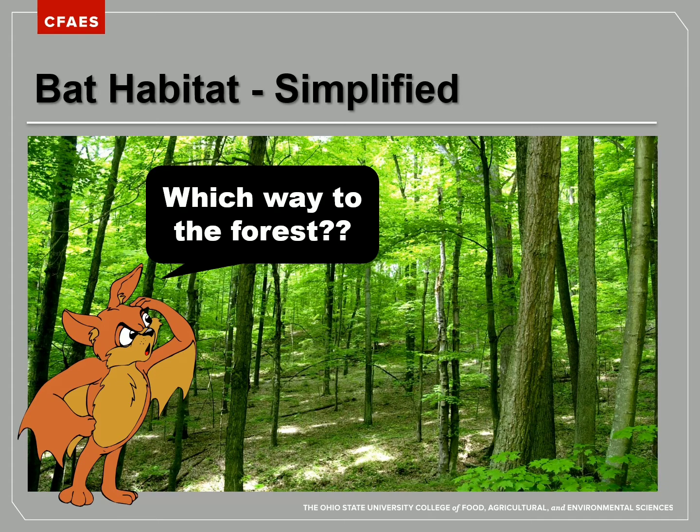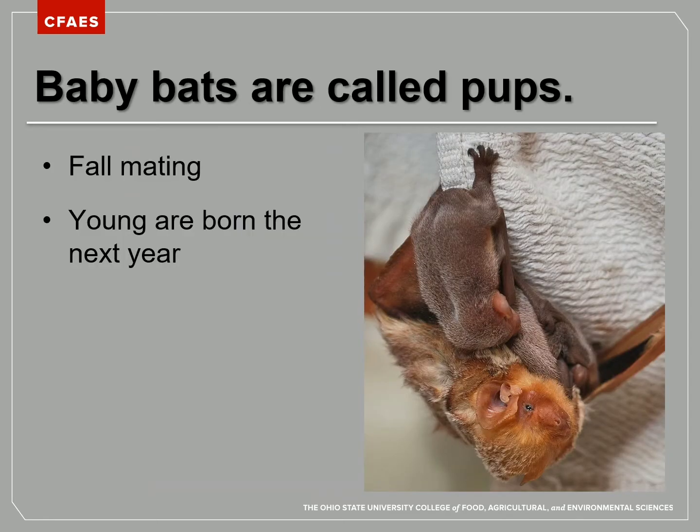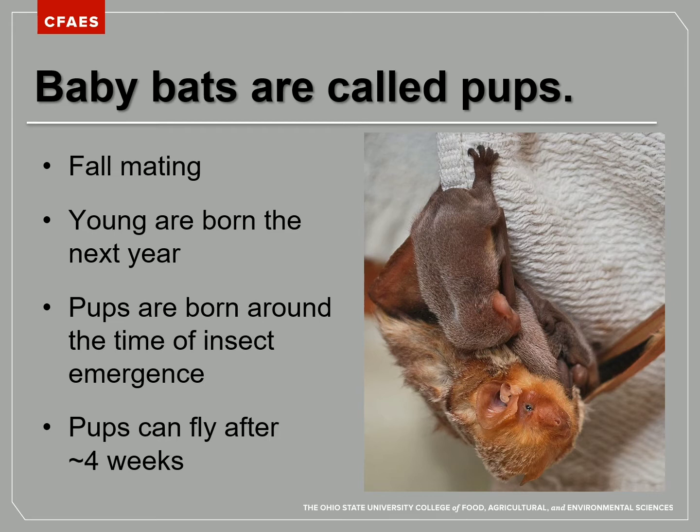As we've been talking about where bats live, we see that most like to live in forests — naturally, where there are trees for them to roost in. Baby bats are called pups. Mating takes place in the fall, but the female doesn't give birth to her pups until the next year. This delay is an advantage because it ensures the pups will be born at the time of insect emergence — you want your young to be born when there is lots of food for them to eat.